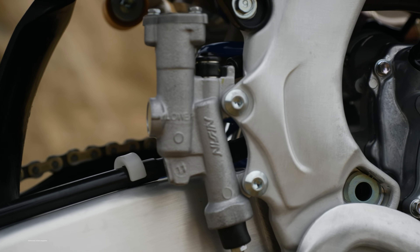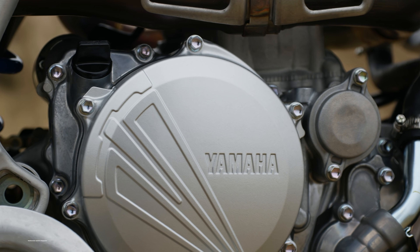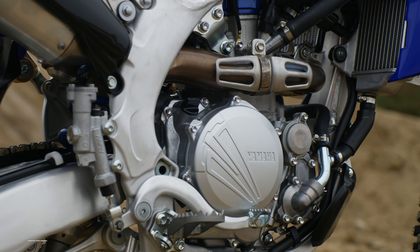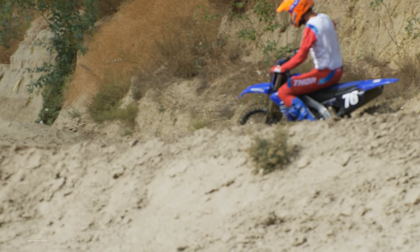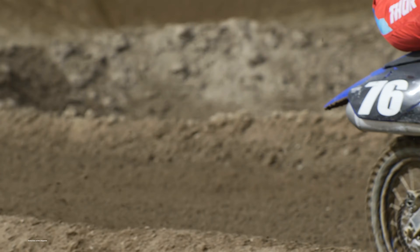As for the clutch, it did get a few updates for 2021 to increase durability. After day one, we didn't notice the clutch slipping on the track, but we were having to adjust the clutch a lot as there was a lot of free play after doing laps and it was smelling hot. We believe that was the clutch as well, so we're looking forward to putting more time on this bike and really diving into the durability side to see how the clutch holds up.